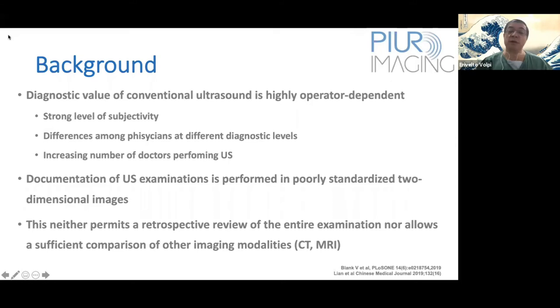Sometimes we see an ultrasound classified as TIRADS 3, and the same nodule is classified as TIRADS 4 by a different physician. This difference exists among physicians at different diagnostic levels. Another important issue is the increasing number of doctors performing ultrasound, especially office-based ultrasounds, where documentation is sometimes performed in poorly standardized two-dimensional images — which neither permits retrospective review of the entire examination nor allows sufficient comparison with CT and MRI.